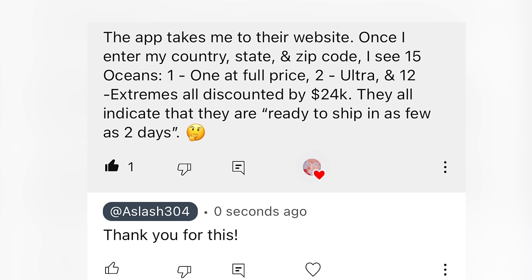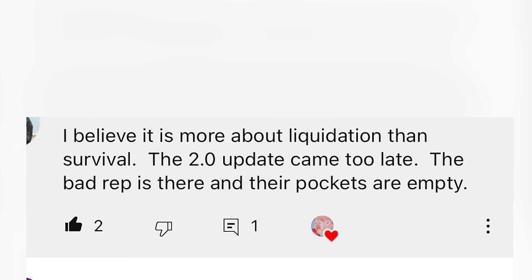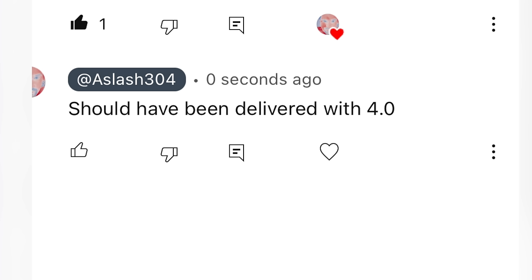The app shows 15 Oceans once you enter your location — one Ocean 1 at full price, two Ultras, and 12 Extremes all discounted by $24,000, all indicating ready to ship in as few as two days. Someone just left a showroom in LA, tried to buy one for $37k and left with nothing — they said the price isn't live yet, waiting on a call. I think they're just collecting data. It's more about liquidation than survival. The 2.0 update came too late — the bad rep is there and their pockets are empty.